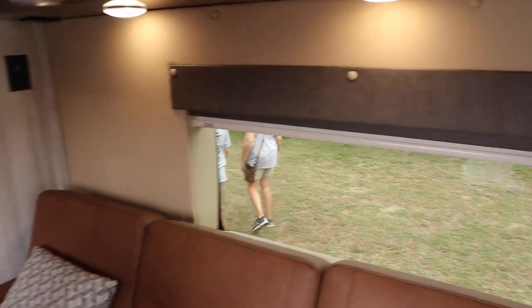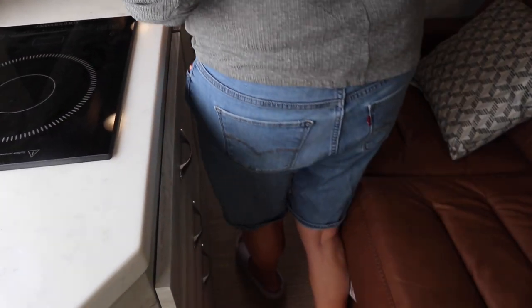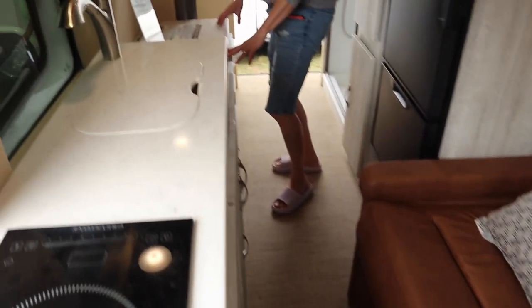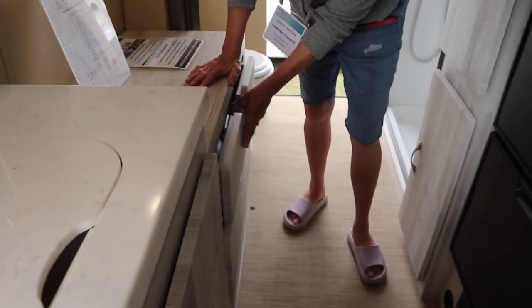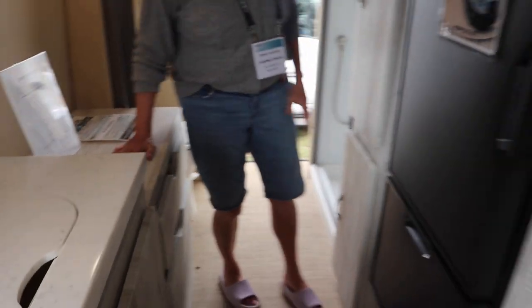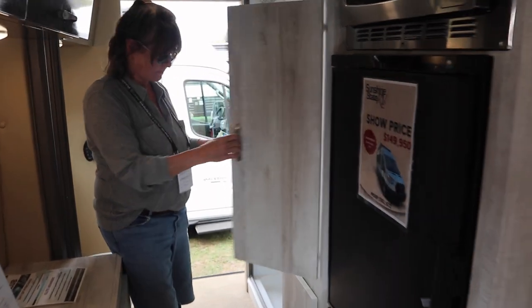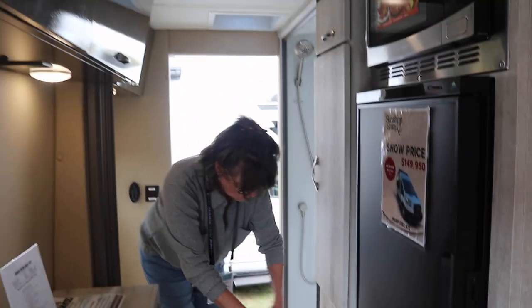The flooring goes seamlessly through to the end of the coach. You've got a chest of drawers here — storage is great. That's really interesting and nice. There's also a hanging closet — not real deep, but nice storage.